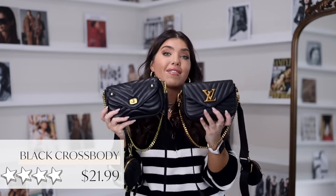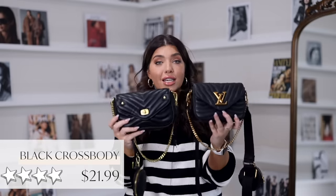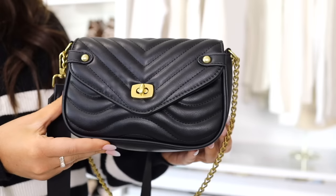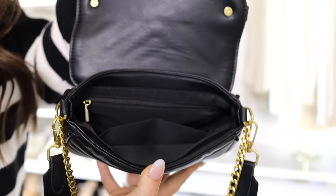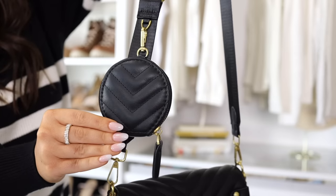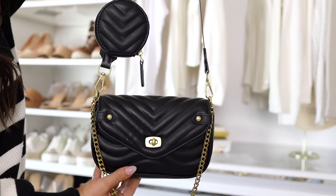I ordered this next bag because it had a lot of the same styling as the Louis Vuitton New Wave Pochette. It has that diagonal quilted design, a small rectangular shape, and gold vintage hardware. There's an adjustable camera strap with a clipped coin purse that can be removed. It has a toggle closure and a gold chain, so you can remove the camera strap and wear it on your shoulder alone. It feels nice and buttery and can easily fit the larger iPhone. For about $22, you're definitely getting the look.